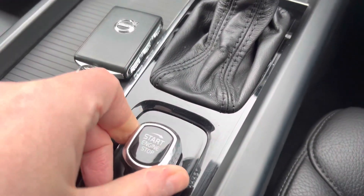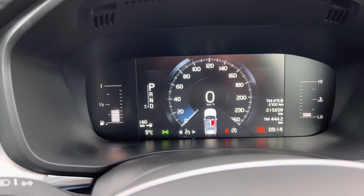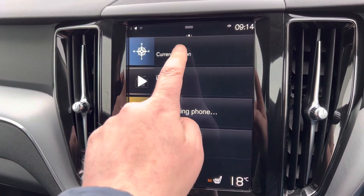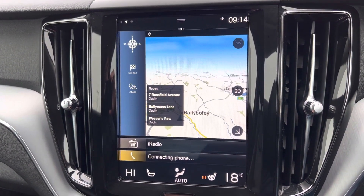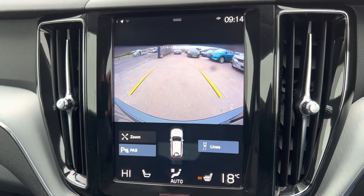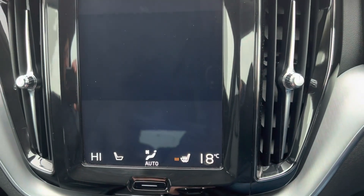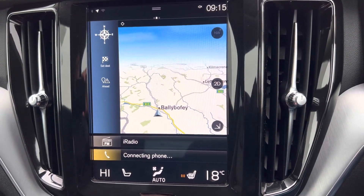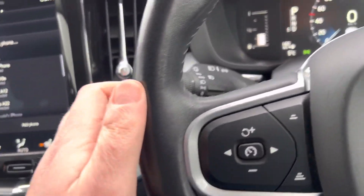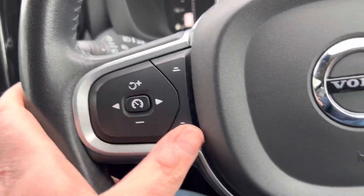You have your push-button start, a nice dash display, lovely touch screen media including your Volvo sat-nav. This is the reverse camera. Heated front seats, Volvo Bluetooth, all your automatic lights, auto-dipping headlights as well, and a nice leather steering wheel with your cruise control.